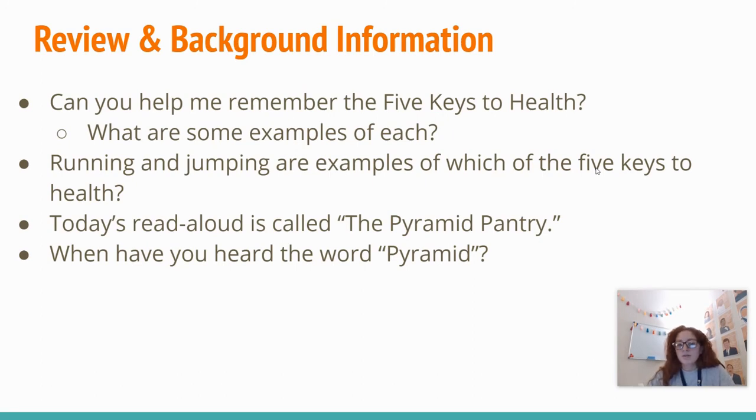Can you help me remember the five keys to health? We had eating healthy, sleeping, exercising, keeping clean, and checkups. What's an example of eating healthy? Fruits and vegetables. What is an example of exercising? Running, lifting weights, playing soccer — stuff like that.